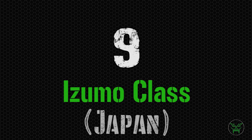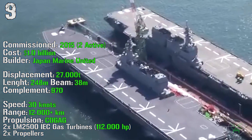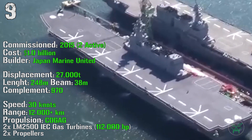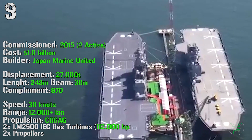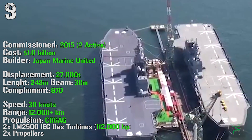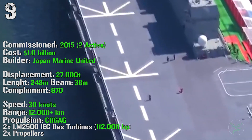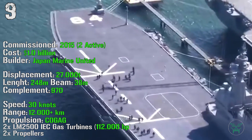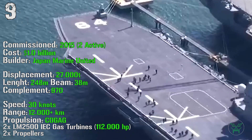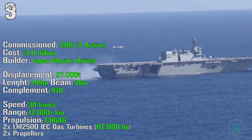At the ninth spot we can find the Izumo class, again from Japan. The first ship of this class was commissioned in 2015, with two of them active at this moment. The cost is 1 billion dollars, with a displacement of 27,000 tons. It has a length of 248 meters, a beam of 38 meters, and a complement of 970 people. It can reach a maximum speed of 30 knots and a range above 12,000 kilometers. The propulsion is also achieved by a combination of gas and gas, with two gas turbines having a total power of 112,000 HP.